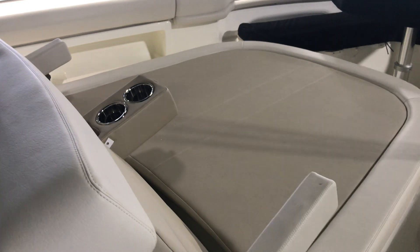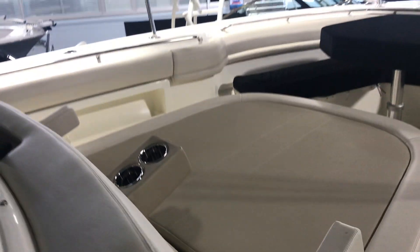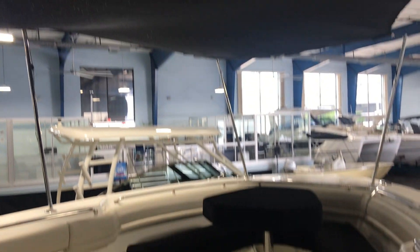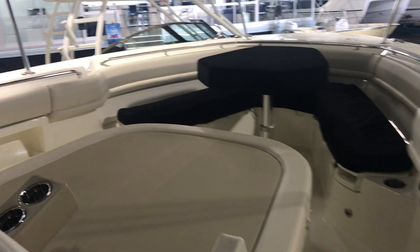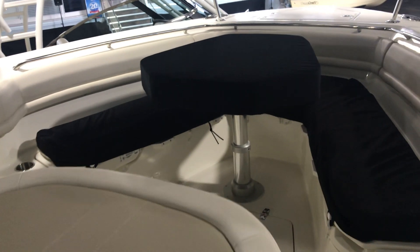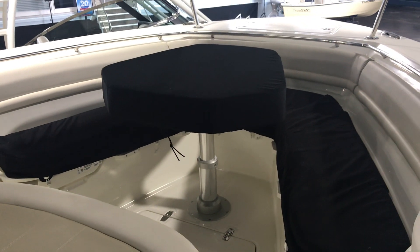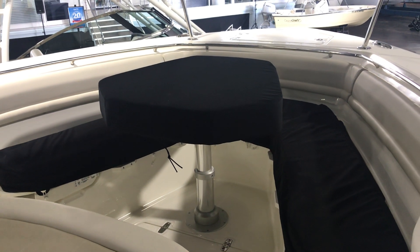We'll start up here at the bow. As you'll notice, the bow has a beautiful huge lounger. This particular 380 Outrage is optioned with the bow sunshade — it bathes this entire area in much-needed shade down here in Florida. You have your bow table, which goes all the way down and creates a nice big lounging pad.